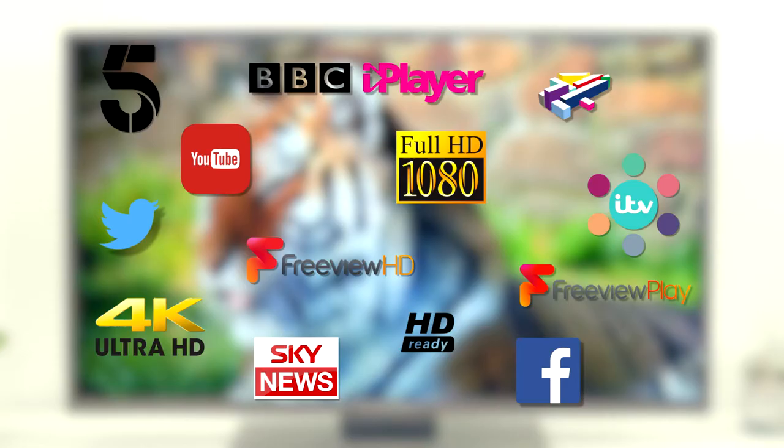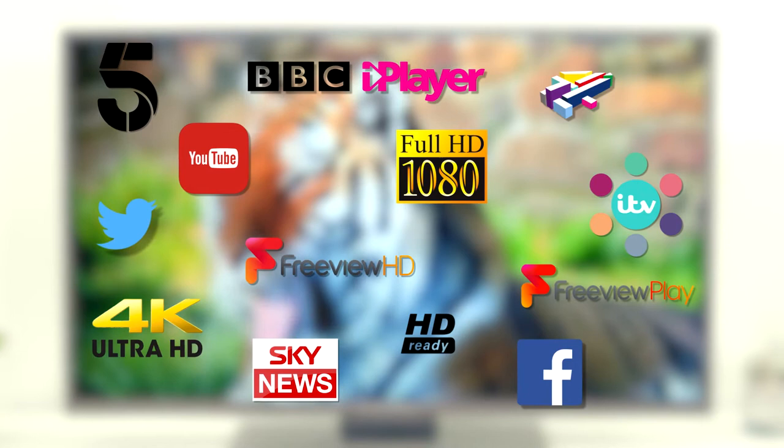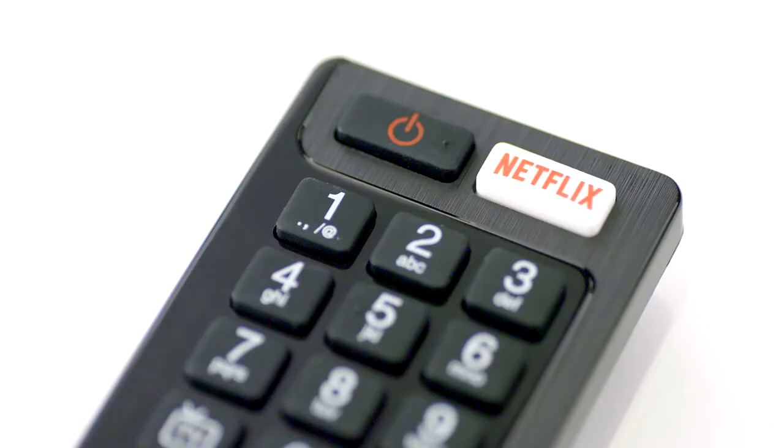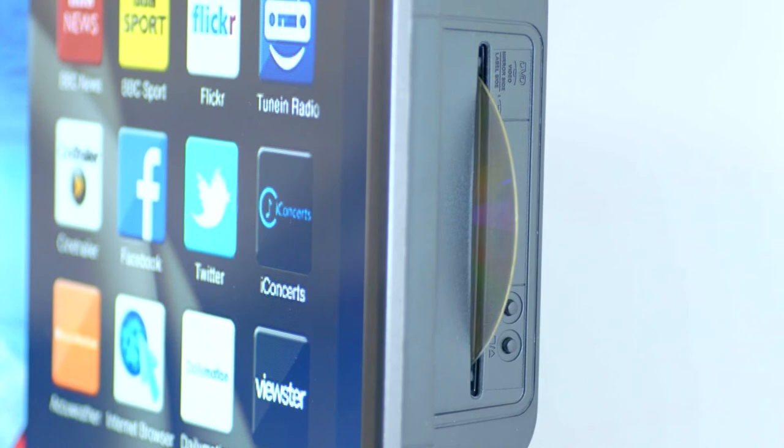Immerse yourself in hours of entertainment with features including Freeview HD and Freeview Play, Full HD, 4K Ultra HD, Smart Apps, Netflix access and integrated DVD players. There really is a Mitchell & Brown television to suit everyone.